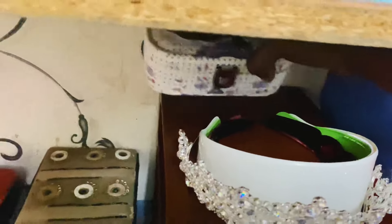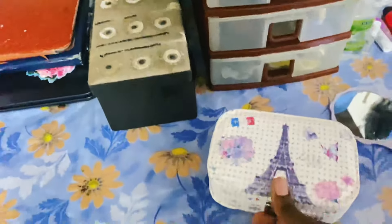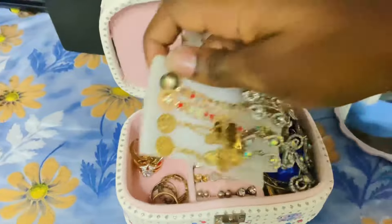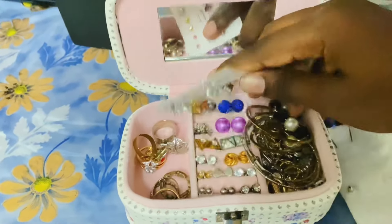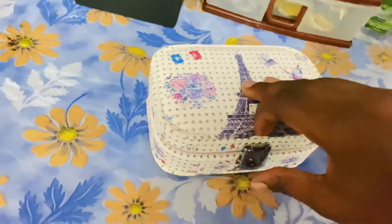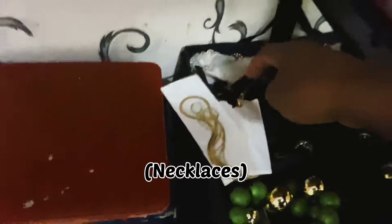Over here is my next favorite part — a little mirror and my earring box. I love this so much. I have this beautiful set of earrings here — earrings, rings, more earrings. Then next is my joy box proper where I have my drawings and all kinds of things.